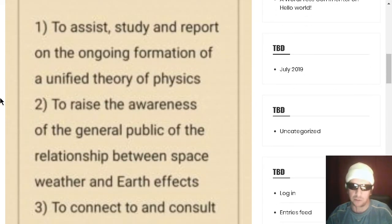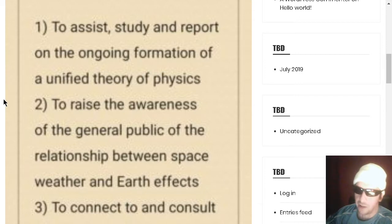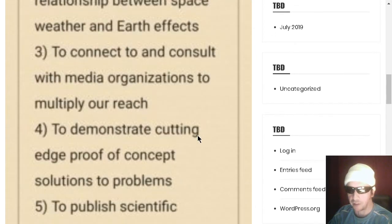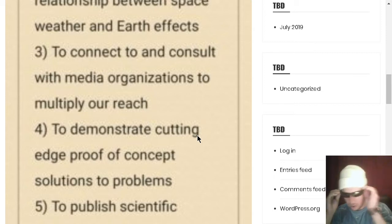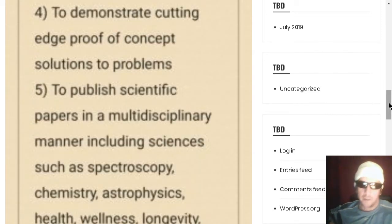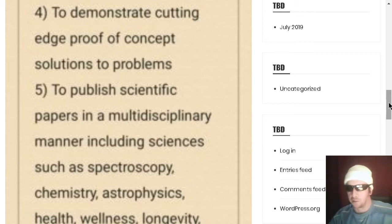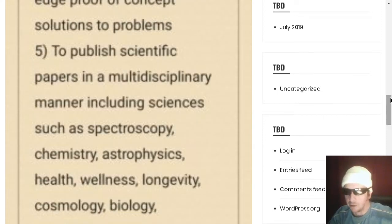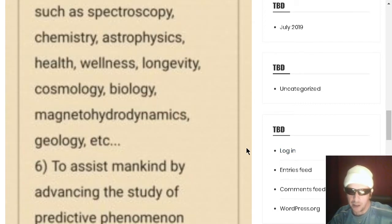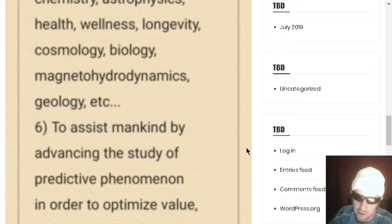Are you familiar with our mission? Our mission is to assist, study, and report on the ongoing formation of a unified theory of physics, to raise awareness of the general public about the relationship of space weather and Earth effects — all your weather comes from space. To connect and consult with media organizations to multiply our reach. To demonstrate cutting-edge proven-concept solutions, such as growing tomatoes indoors. To publish scientific papers in a multidisciplinary manner including spectroscopy, chemistry, astrophysics, health, wellness, longevity, cosmology, biology, magnetohydrodynamics, geology, and more.